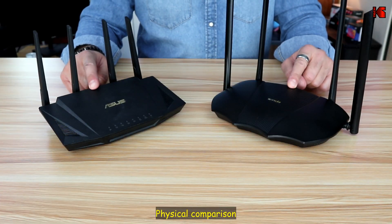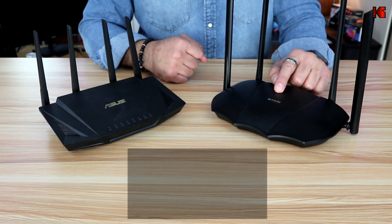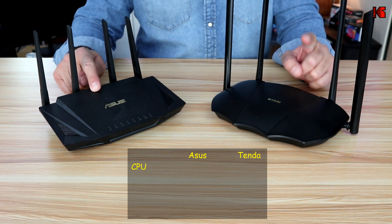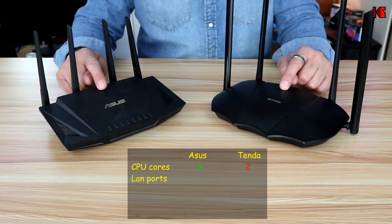To talk about the physical differences, I'll start with the processor. The Tenda has a dual-core 1.6 GHz processor, whereas the ASUS has a tri-core 1.5 GHz processor. So the ASUS has more cores, making it faster than the Tenda overall.